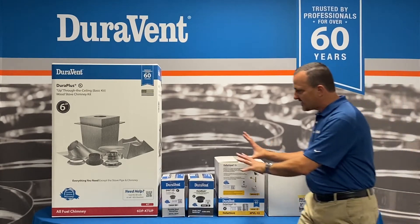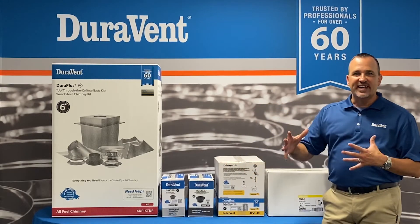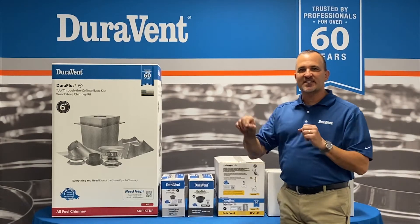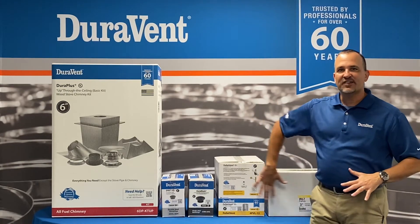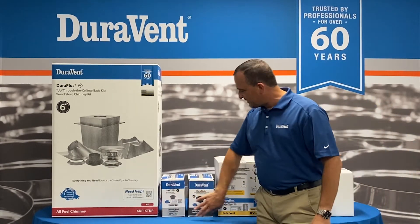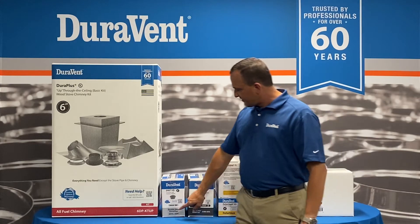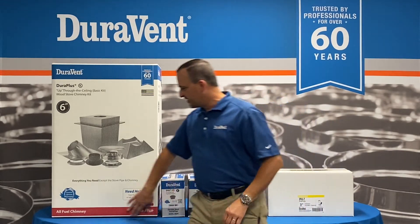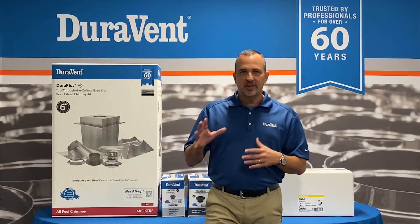As you can see by the other packaging here, we've actually innovated. We've created some touch points, added some images, and gone to color coding. Pellet is yellow, the connector pipes are black, single wall silver, for our double wall connector pipe — our DBL. We've gone to red, which is our chimney pipe.